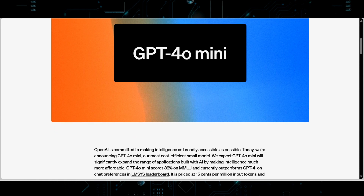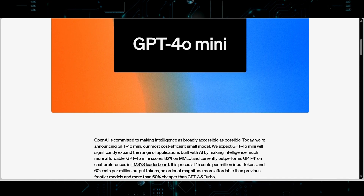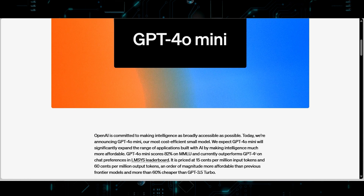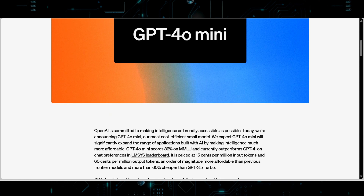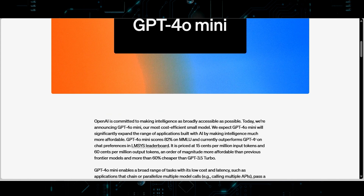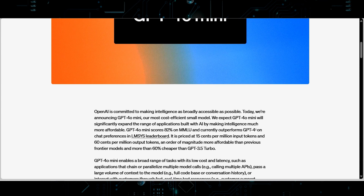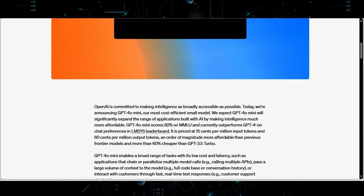GPT-4o Mini has been created with a focus on cost efficiency and broadening the scope of AI applications. By making advanced AI more affordable, OpenAI aims to make these powerful capabilities available to a wider audience, including smaller businesses, researchers, and developers who may have previously been priced out of using innovative AI models.